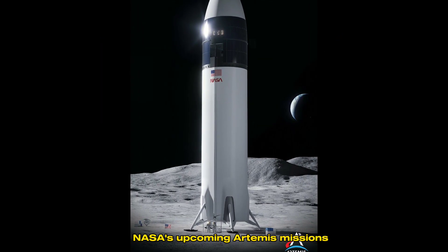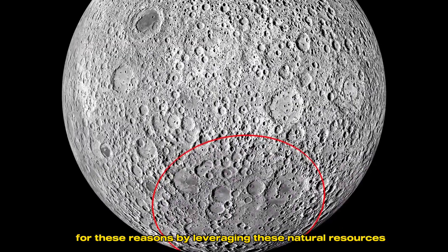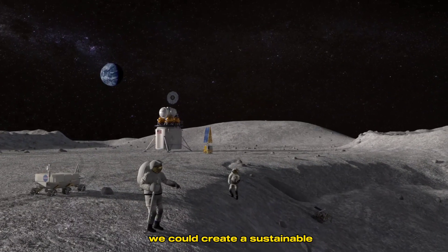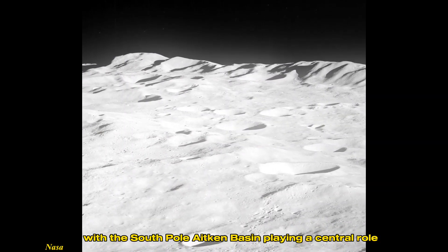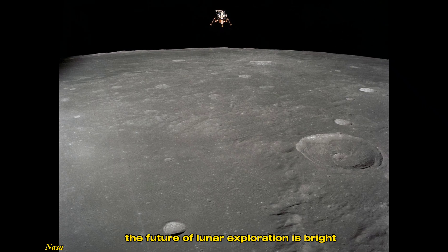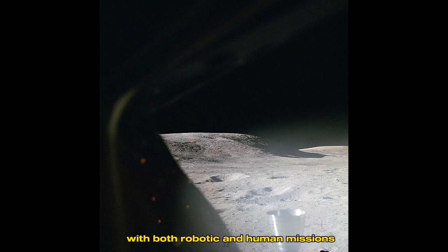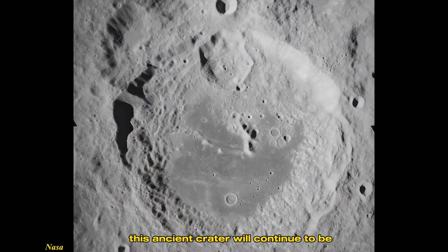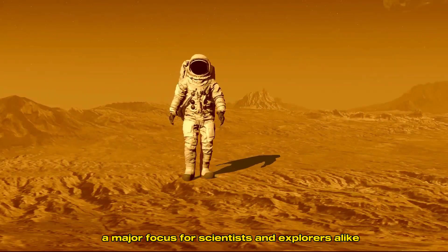NASA's upcoming Artemis missions are targeting the South Pole area for these reasons. By leveraging these natural resources, we could create a sustainable human presence on the moon, with the South Pole-Aitken Basin playing a central role. The future of lunar exploration is bright, and the South Pole-Aitken Basin will be at the heart of it. With both robotic and human missions planned for the coming decades, this ancient crater will continue to be a major focus for scientists and explorers alike.